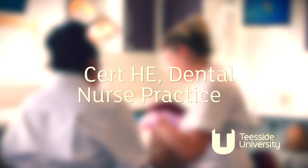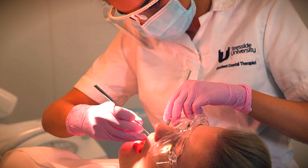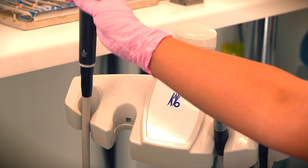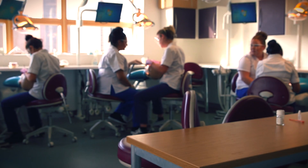The dental nurse course here at Teesside University is aimed at students who wish to pursue a career in the dental field but in a more supportive role. Students will provide support and reassurance to patients at the chairside, whilst ensuring the smooth running of the procedure and providing support for dentists and dental care professionals.